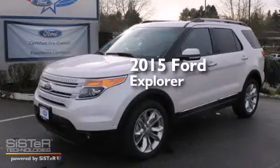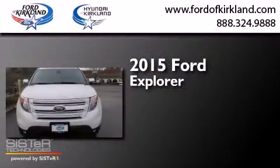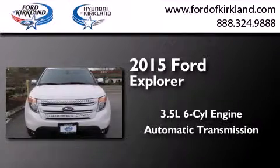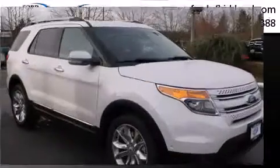This is a brand new 2015 Ford Explorer. It has a 3.5 liter 6-cylinder engine, an automatic transmission, and the added safety and control of 4-wheel drive.